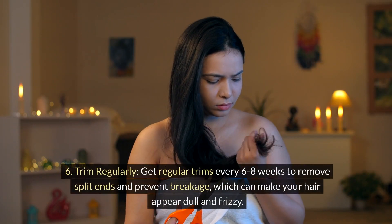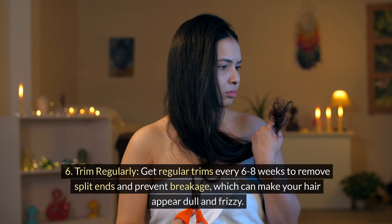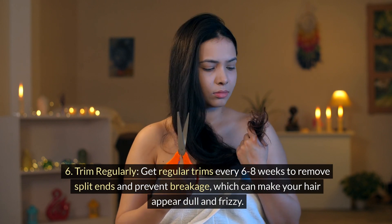6. Trim regularly. Get regular trims every 6 to 8 weeks to remove split ends and prevent breakage, which can make your hair appear dull and frizzy.